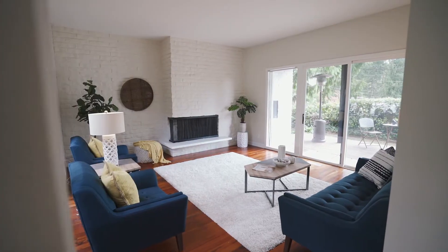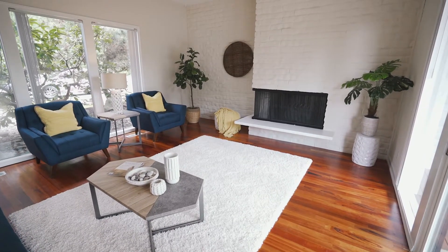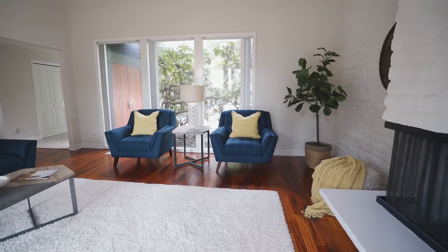It is a sprawling mid-century rambler, and I am dubbing this the Cary Grant room. Fun. I'm in love with these extra high ceilings, the brick wall with the built-in fireplace, and then you've got two window walls.